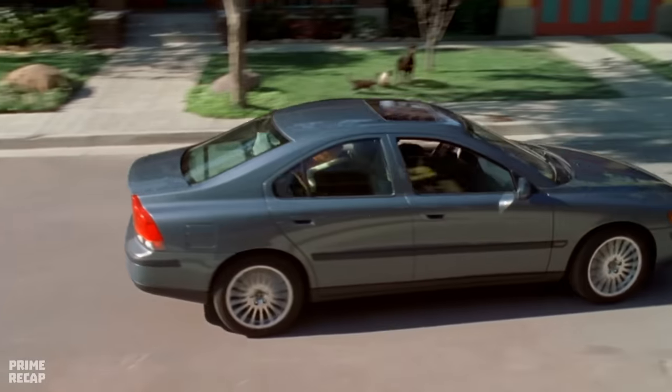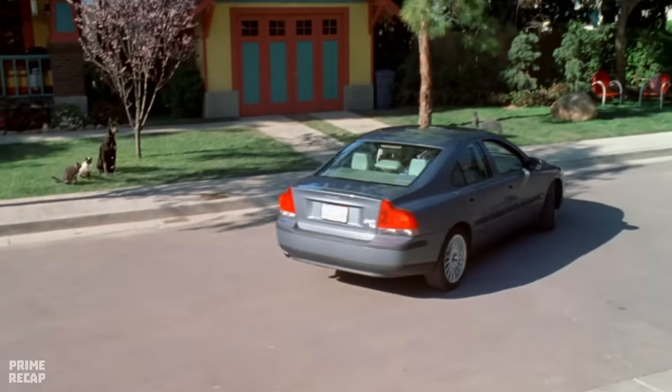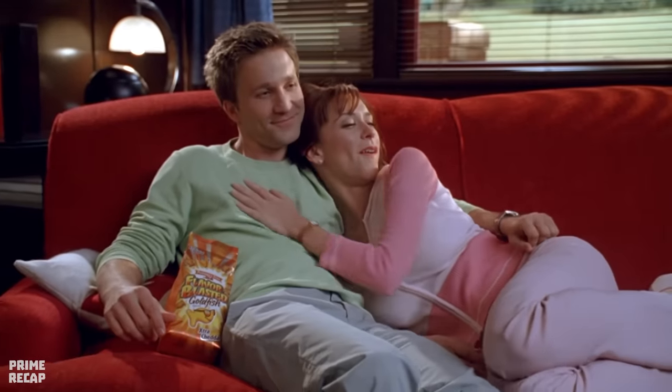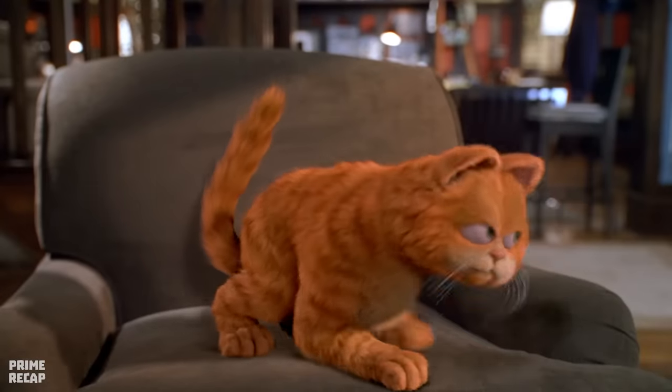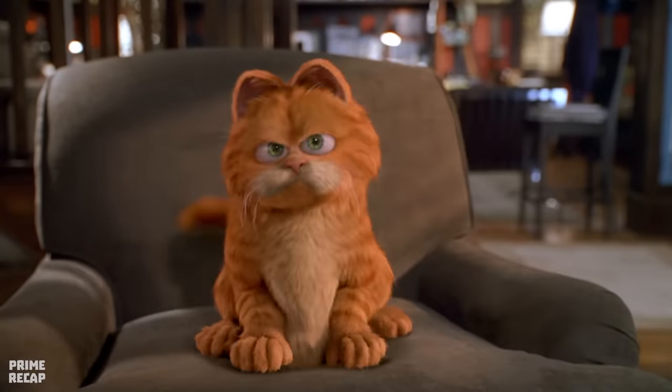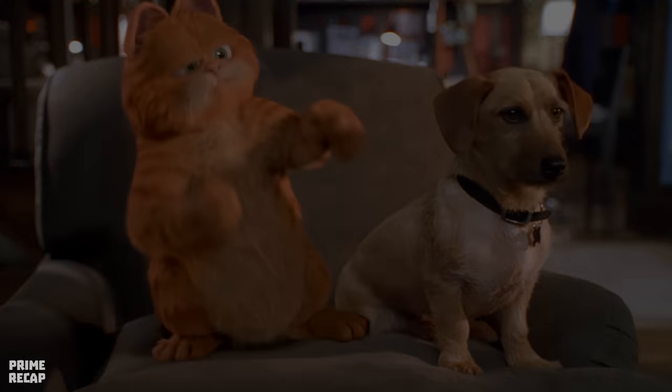Back at home, Garfield is welcomed as a hero by his friends. John thanks Liz for all her help and the two kiss, while Odie shows his joy for the couple. Sometime later, John and Liz are on the sofa watching a movie, while Garfield and Odie share an armchair together. However, it doesn't take long for the cat to push Odie back onto the floor, showing him who's boss in the house.